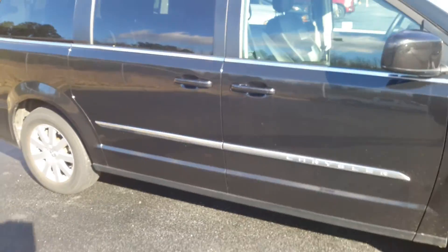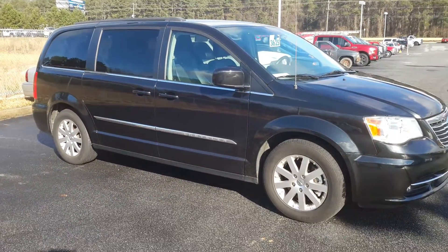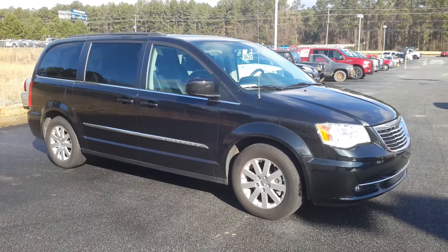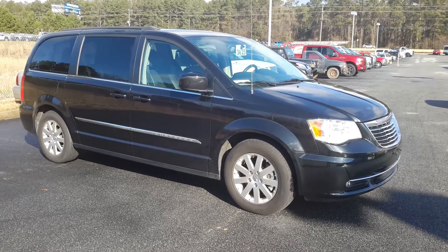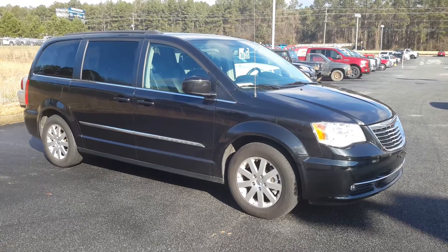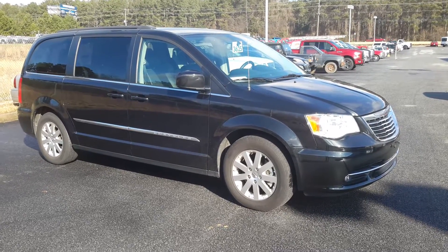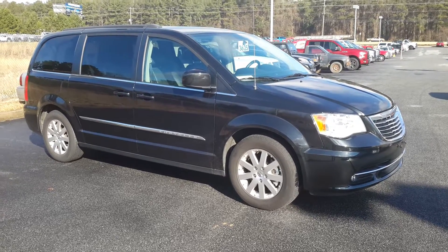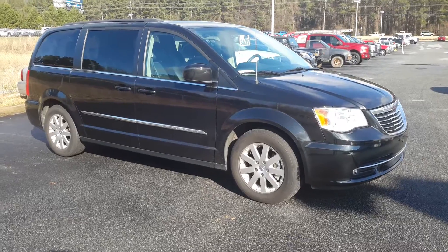Just a great looking minivan. I think this one may be the one that fits your budget and takes care of all your transportation needs. Just under 45,000 miles on it, so it's in excellent shape with plenty of miles left. Give me a call at 678-539-7846 and let me know if you and the family are able to come out today and take advantage of this great deal. We'll talk to you soon.